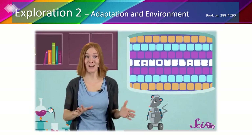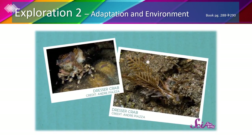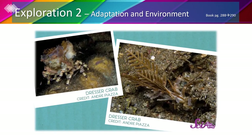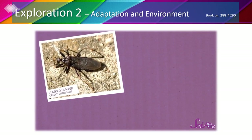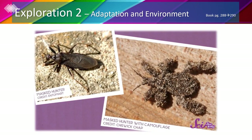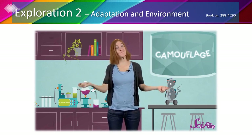Some animals don't naturally look like things in their environment, so they hide by playing dress-up. The decorator crab walks along the sea floor looking for things to wear on its shell, like coral, sea anemones, or seaweed. When covered up and sitting still, the crab is nearly invisible. The masked hunter insect, when young, is covered in tiny hairs. When it throws dust on its body, it sticks to the hairs, covering it completely — kind of like an invisibility cloak.